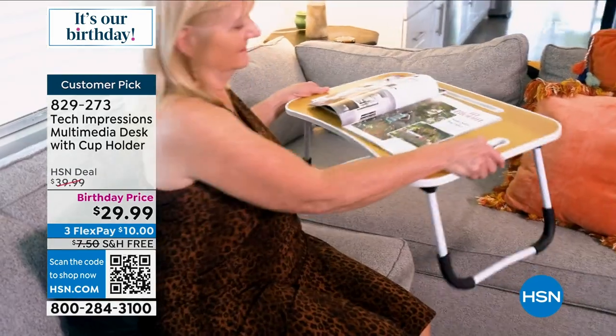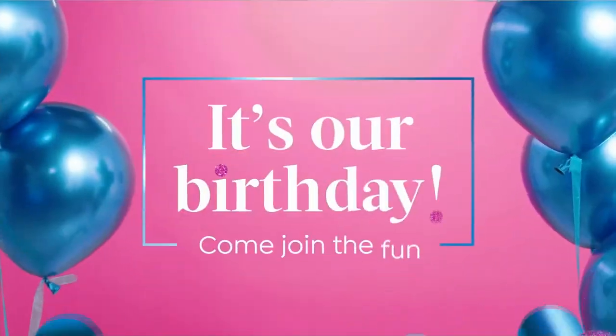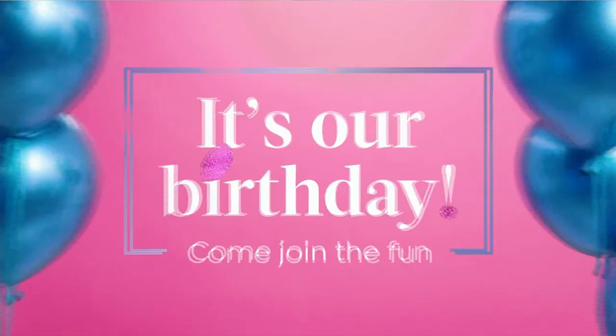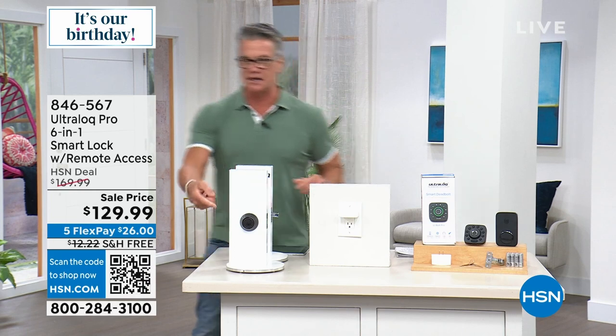The next item — I own it. I absolutely love it. It's called Ultralock. I needed a deadbolt forever — the deadbolt on my door was not working. I have one of the old traditional ones with a key on one side and the little latch on the other.